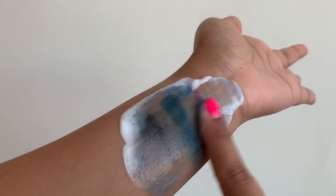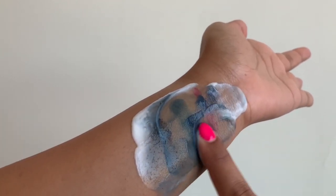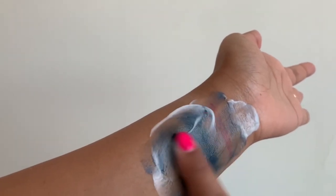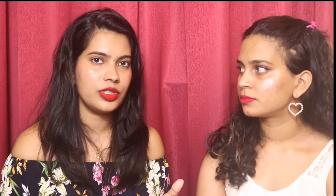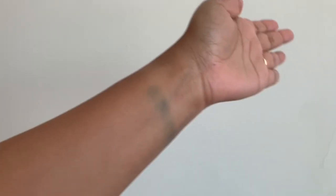Even though it says fragrance free and potentially shouldn't have any kind of irritant, it still does sting your eyes. And this one didn't work well as a second cleanser either — you can't use it as a face wash too. So I'm really confused at the end of the day how to use it. With that being said, this one was a product fail for me.